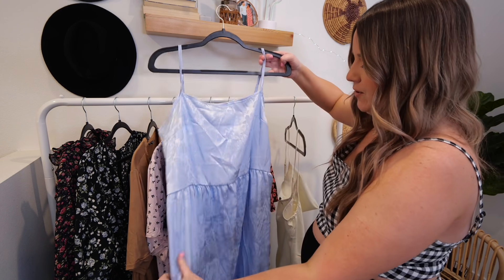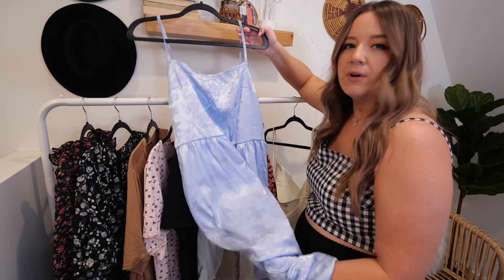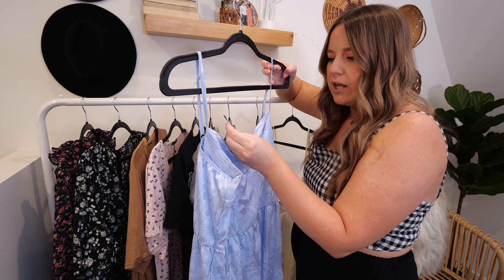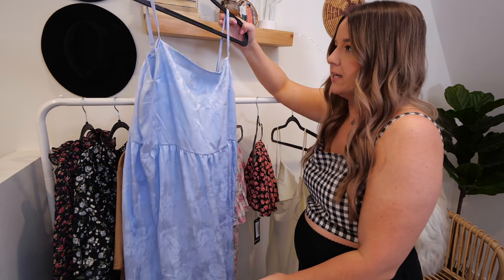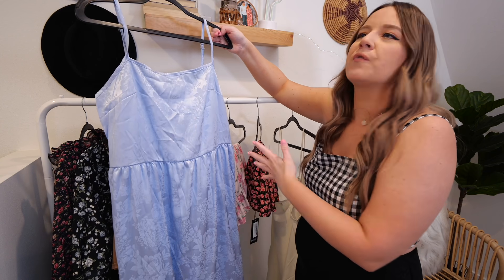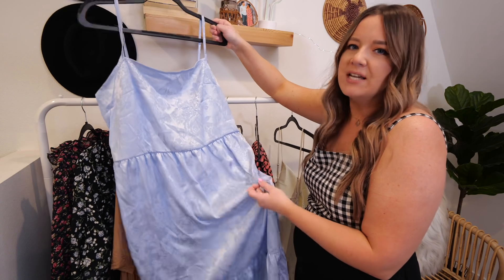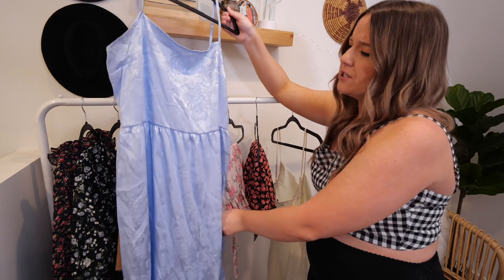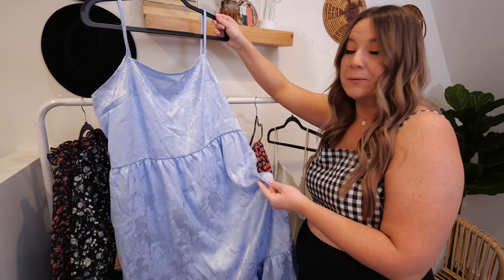Next up, another satin dress because I just can't get enough of them. I saw this on the website and I was like, this is the cutest dress ever. It's got a really pretty floral print. This is called the Plus Jacquard Smock Dress, UK size 18, US size 14. It has adjustable straps in the back and the color is just stunning. I love the idea of wearing this with some combat boots — that feminine and masculine combo. I don't think I've seen many satin slip dresses in a midi length either, so that'll be interesting.